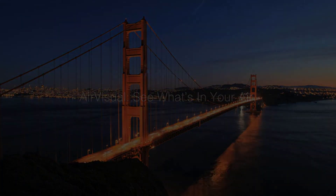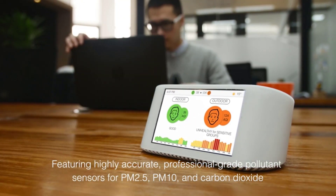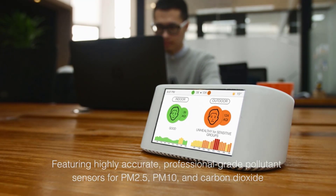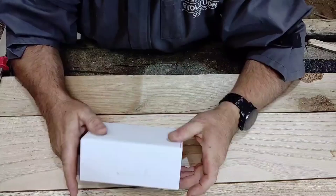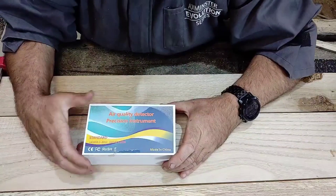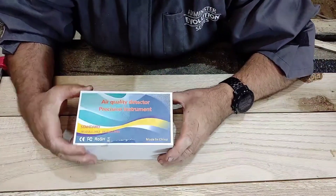Not only will you be providing neighbors and researchers with air quality information in your area, but you can also see how your data compares with others in the network anywhere in the world. Number 4 on the list is the Beowling Air Quality Monitor, a runner-up that is a great combination of affordable, easy-to-use portability without losing function.